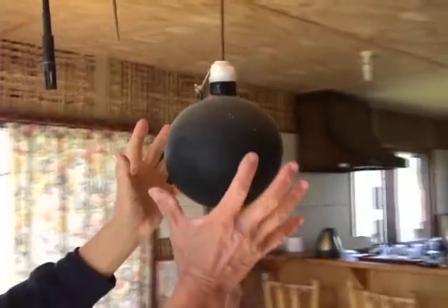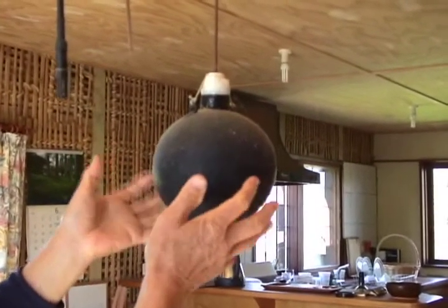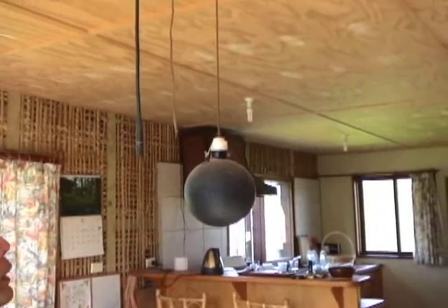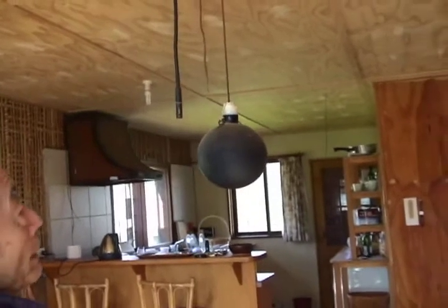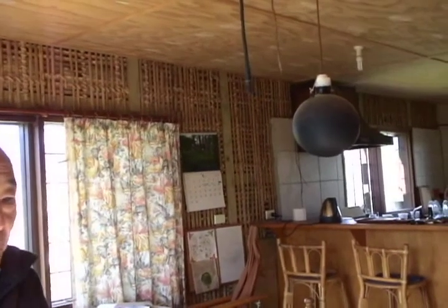This is called the globe thermometer. Its black surface absorbs radiation into heat, raising or cooling the air temperature inside. With a thermocouple comparison, we can measure how much radiation we receive, because we feel warmth from air humidity, airflow, and radiation — just like solar radiation onto our skin. For indoor climate, we need those four factors.